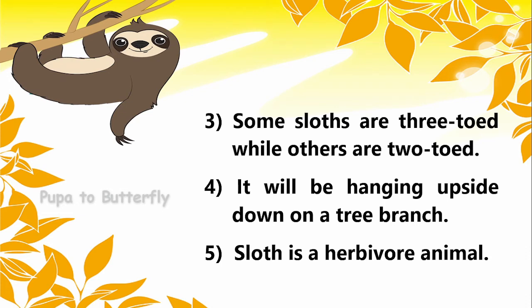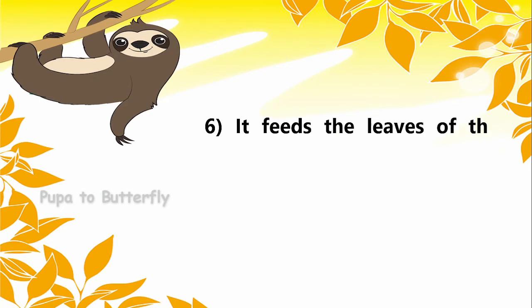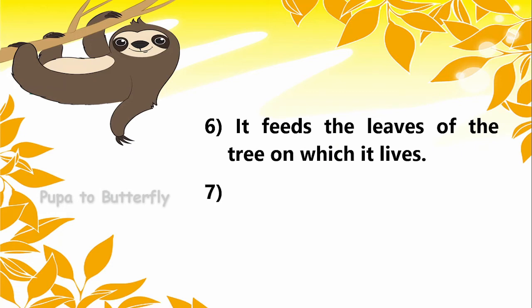Sloth is a herbivore animal. It eats the leaves of the tree on which it lives.